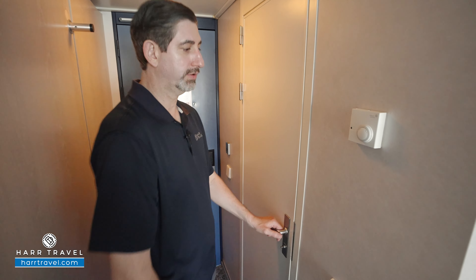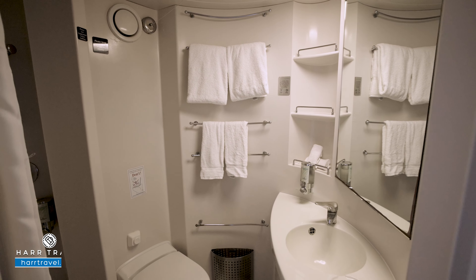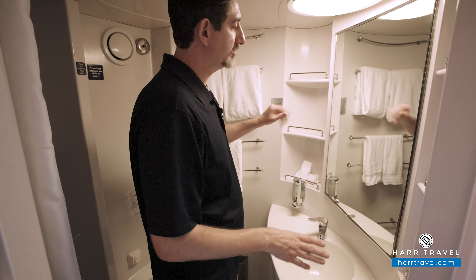Directly across, you'll find your temperature control. Now as I step into the bathroom, it's got a pretty good size vanity, so you've got storage here, storage up and down with the shelves.